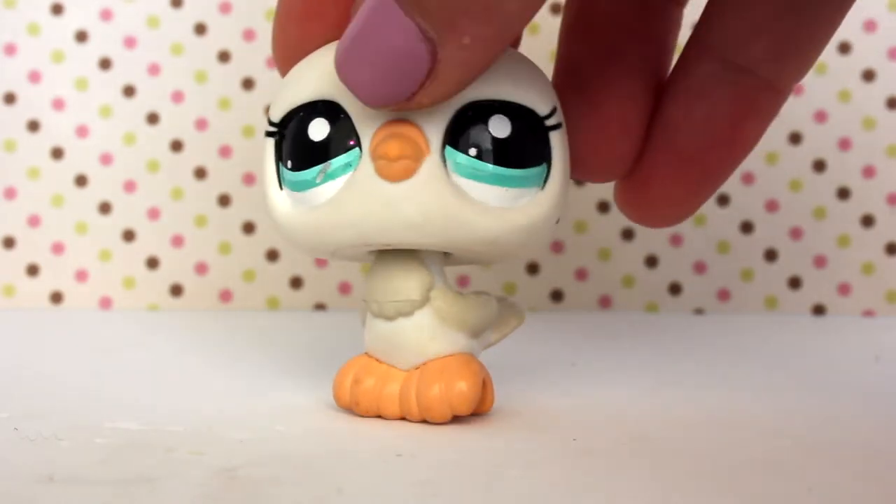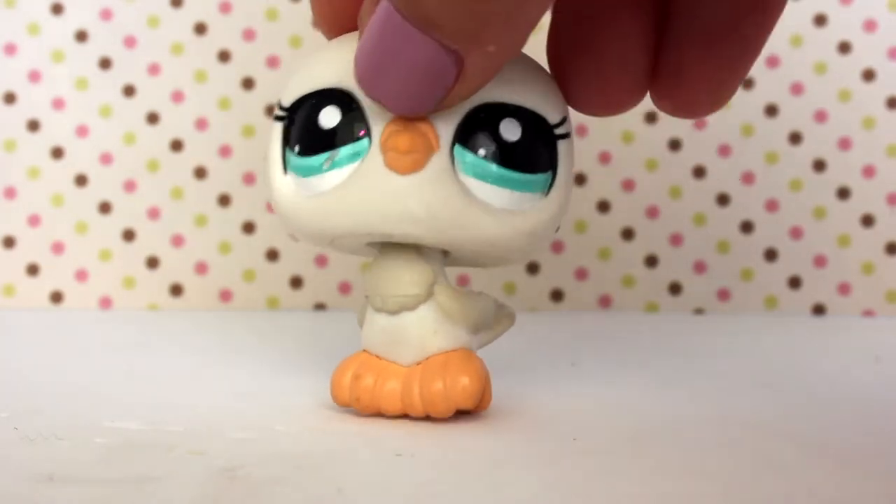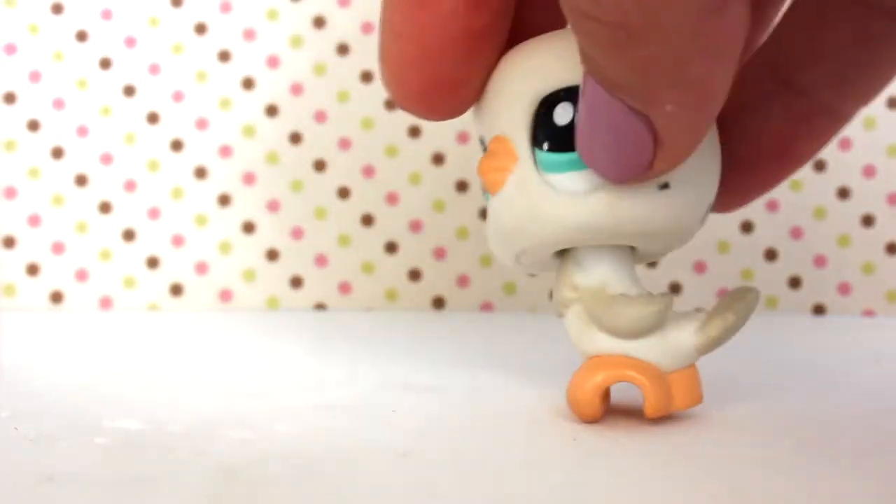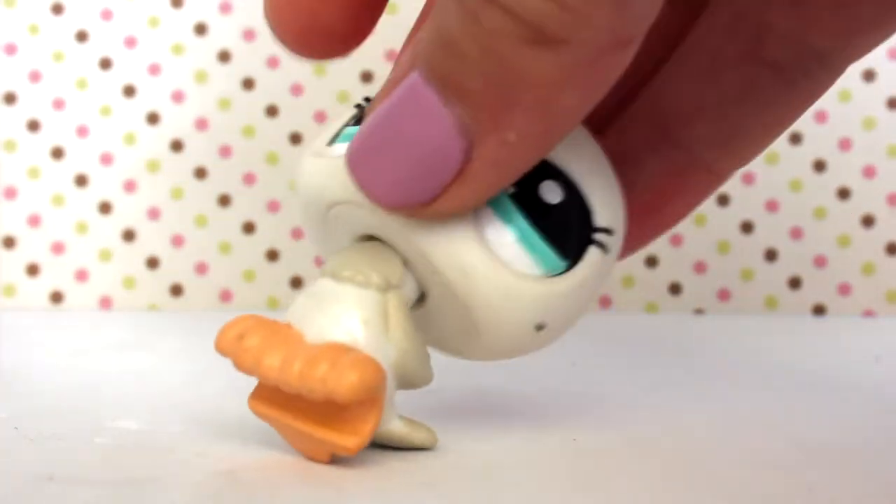The sixth LPS is this little pigeon. I actually have another one that looks like this, but the beak is more pink — it's just a little different because of the beak and the claws. It is super cute and also has a white peg.